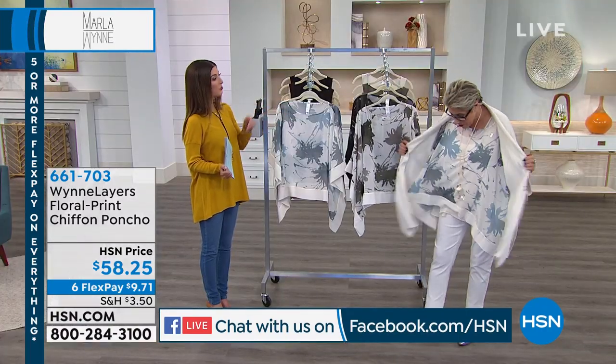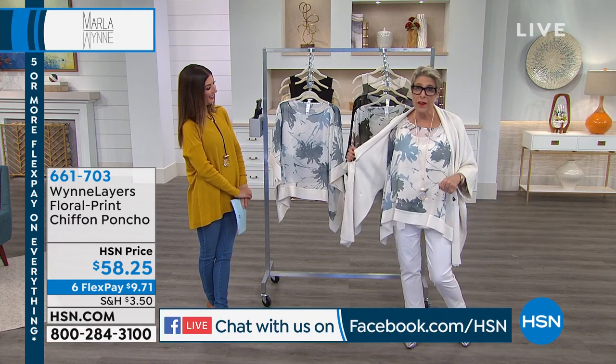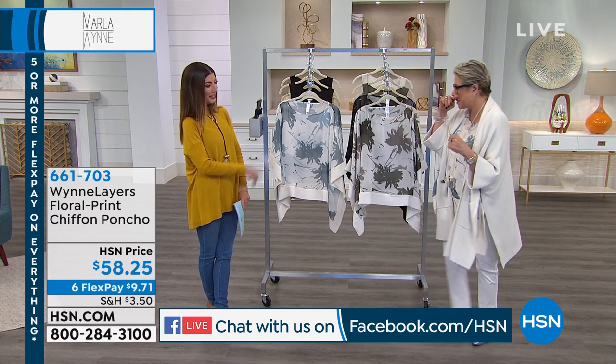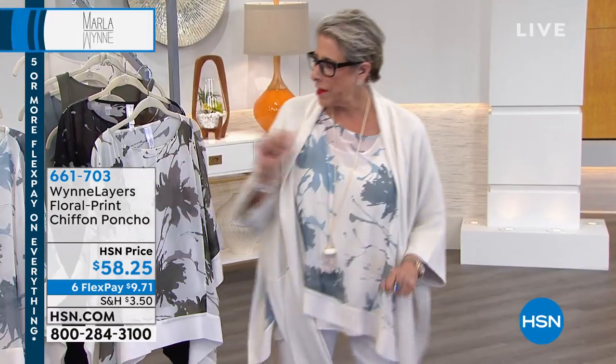I bet you're going to be the best-dressed woman at the wedding. Mom, if you're wondering, this is what I'm wearing to the wedding. It's gorgeous — that's the kimono that's coming up. I've got the drama kimono over my little top that we're selling right now.